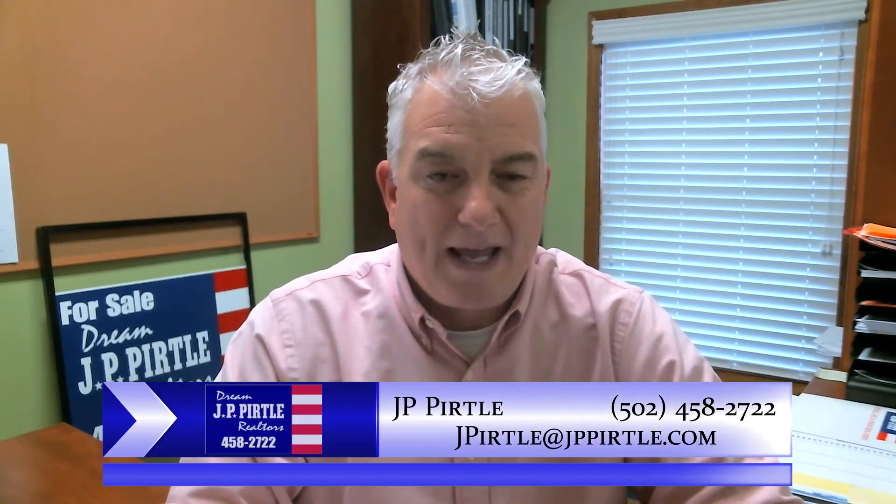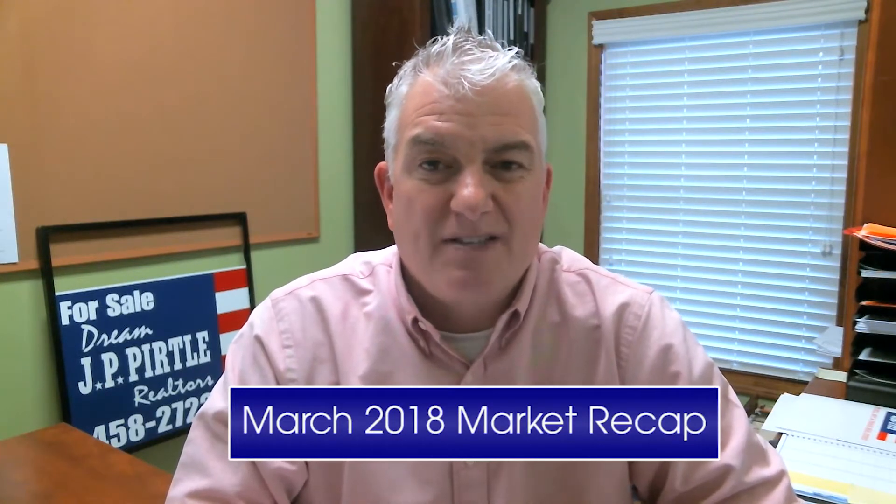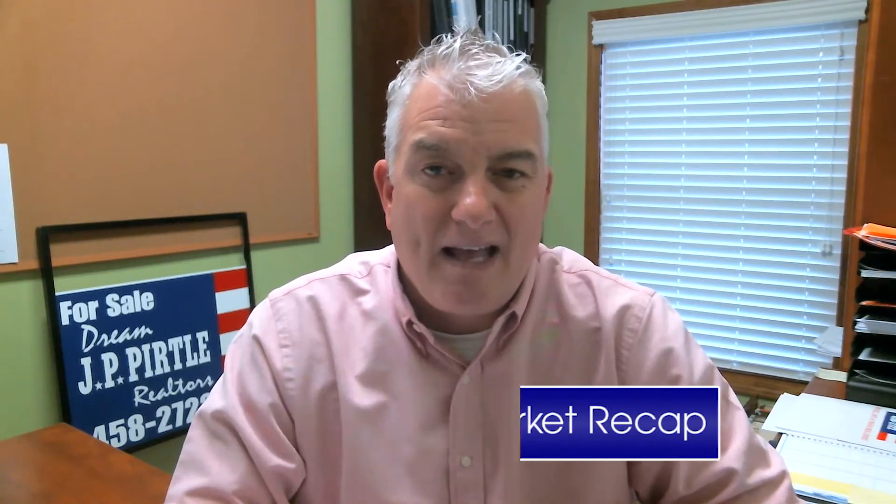Hello, this is JP Pirtle and welcome back to my real estate video blog. Today we're going to do a market recap of March 2018 versus 2017. Before I get to that, I want to tell everybody thank you very much for all your business and all your referrals as usual.